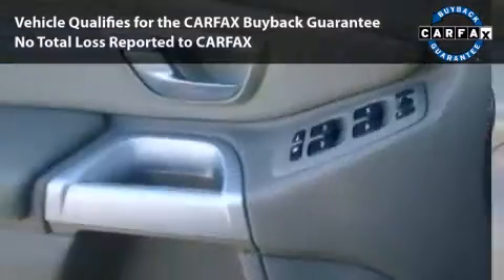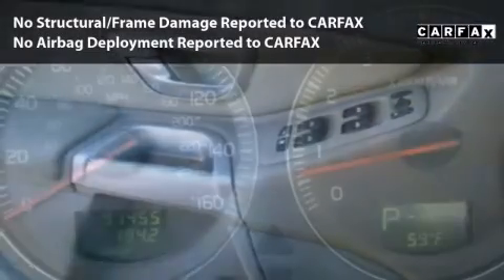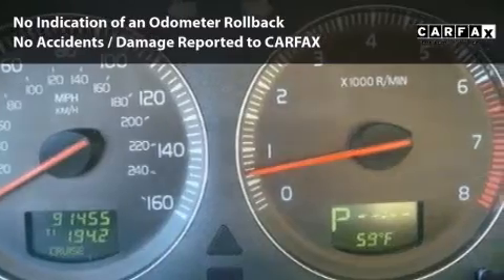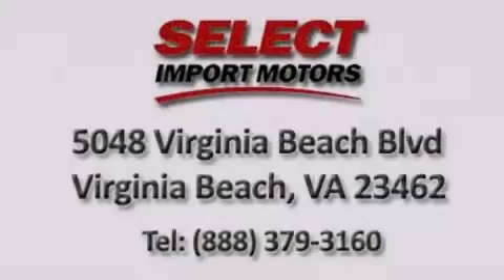This car is qualified for the Carfax buyback guarantee. With its four-wheel disc brakes, driver and passenger airbag, and four-wheel ABS, this vehicle has the features to protect you and your passengers.